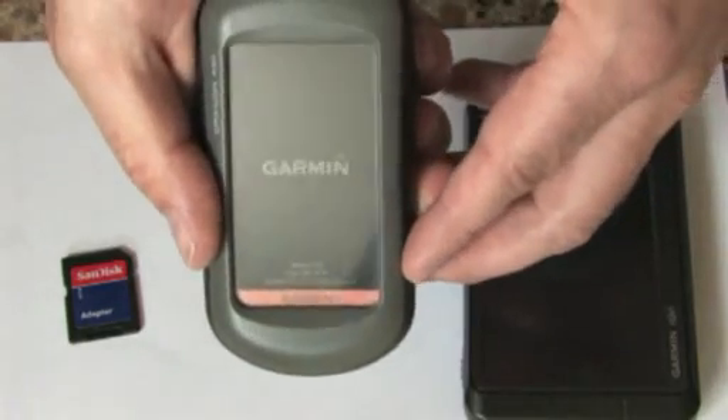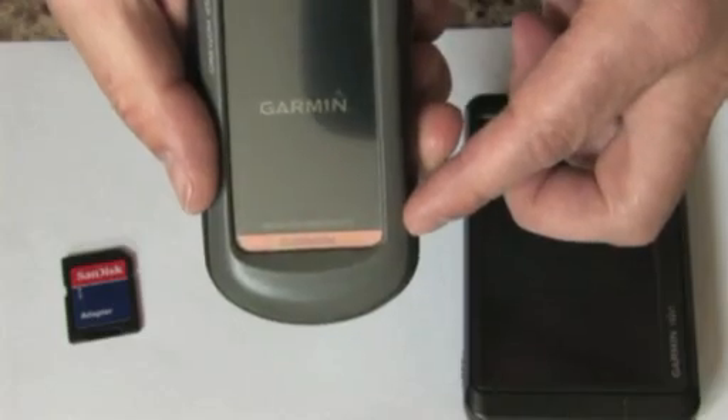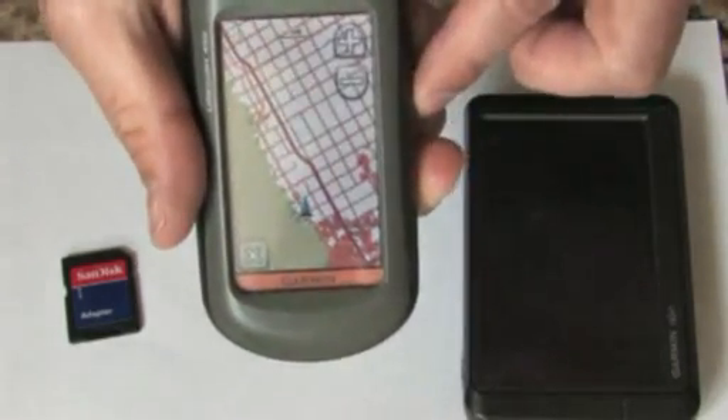As it boots, it's going to tell me the base map that's in the unit. It's also going to tell me the Kirsch's Outdoor Products map is loaded, and now my TRAX map is ready to be viewed on this GPS.